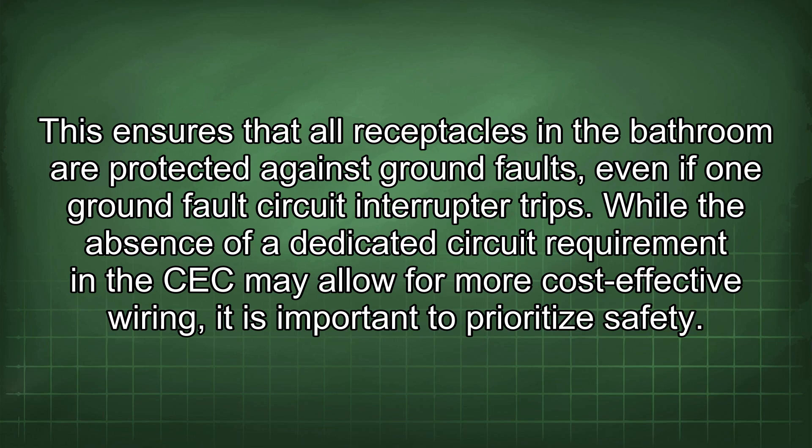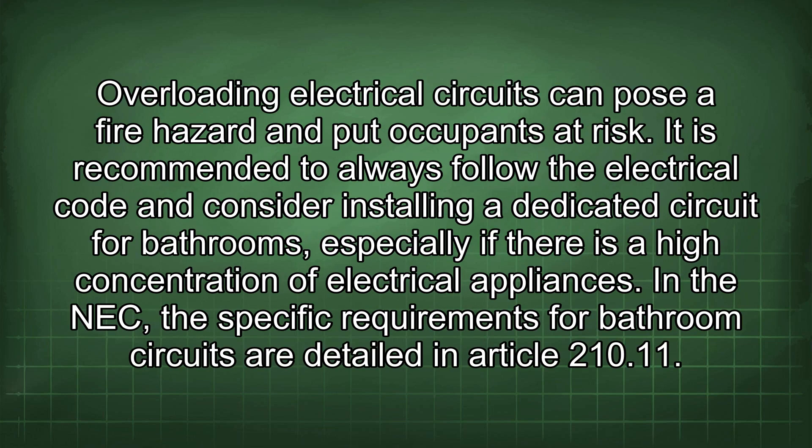While the absence of a dedicated circuit requirement in the CEC may allow for more cost-effective wiring, it is important to prioritize safety. Overloading electrical circuits can pose a fire hazard and put occupants at risk. It is recommended to always follow the electrical code and consider installing a dedicated circuit for bathrooms, especially if there is a high concentration of electrical appliances.